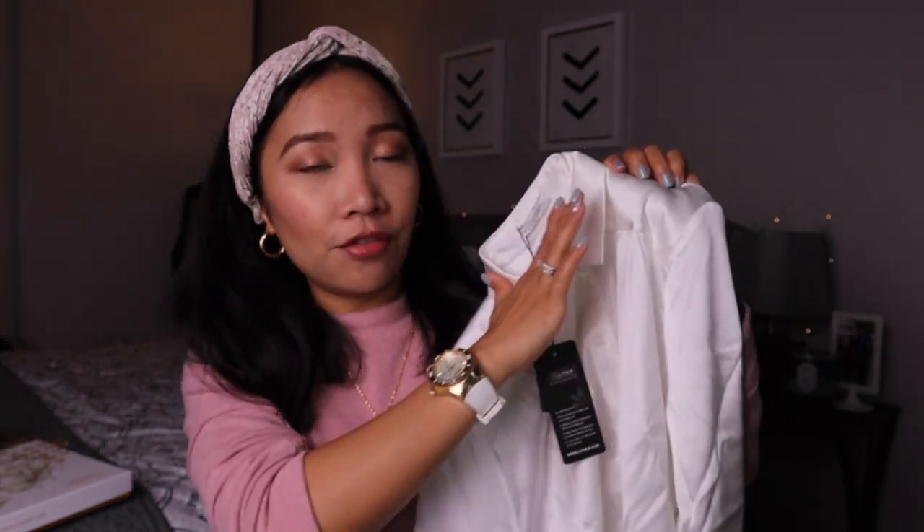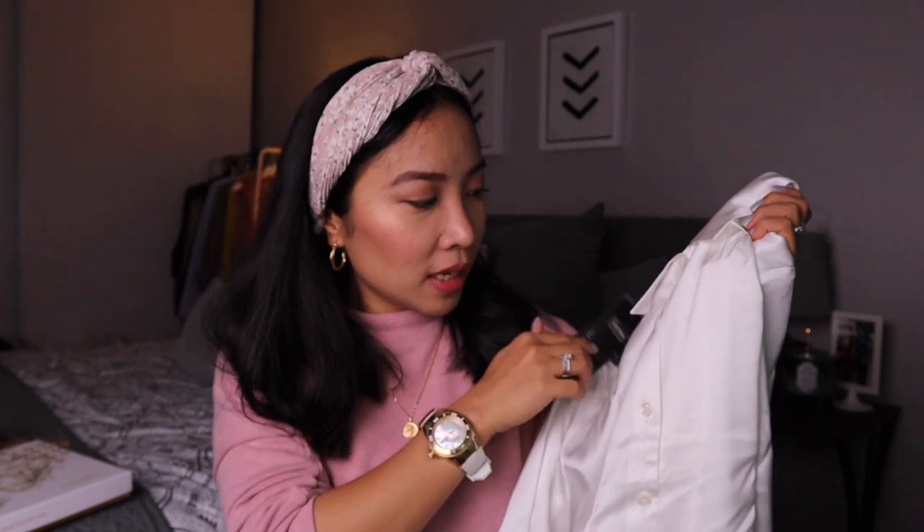It doesn't look as basic as other silk blouses would without this feature. I just love this detail because it makes it look a little bit more feminine. The button is also tone on tone, so the buttons are also white. The material is just really, really amazing.